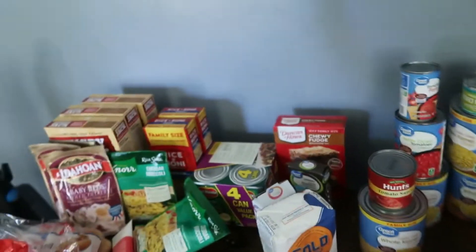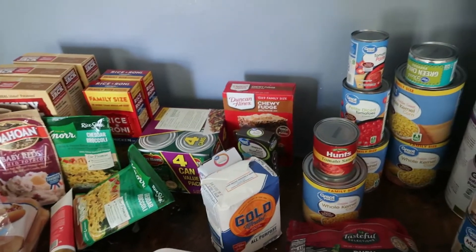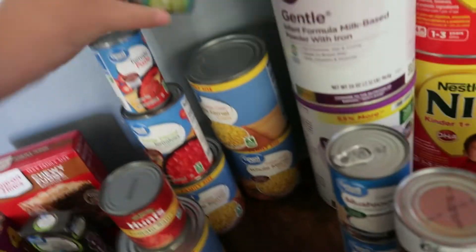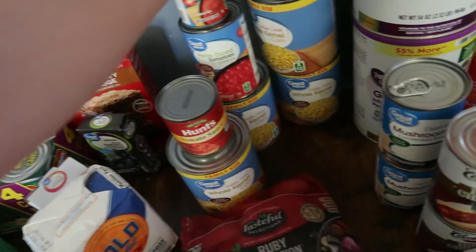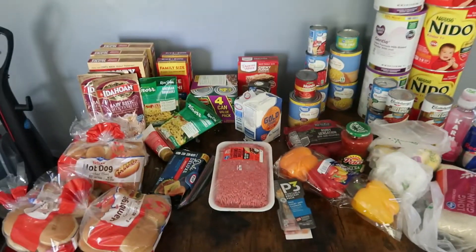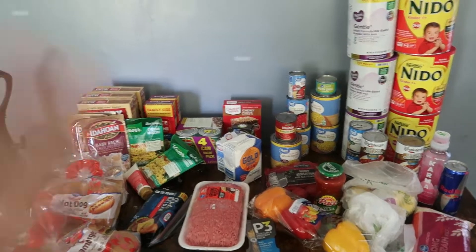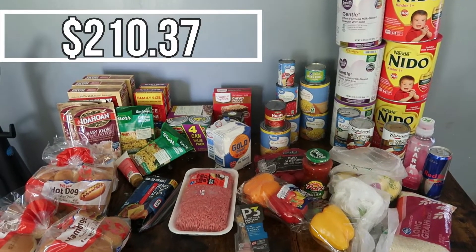That is my grocery haul. I will probably show you guys a little bit of what I made. Oh, I also got a can of green chilies that I needed for my bell pepper dinner. I'll share the price with you somewhere in a corner. I hope you guys enjoyed this vlog and I'll talk to you later.